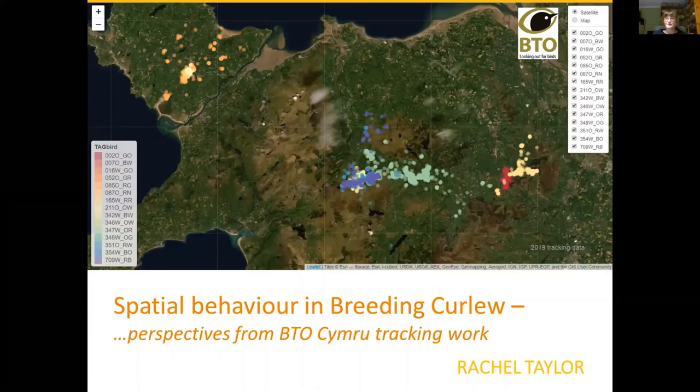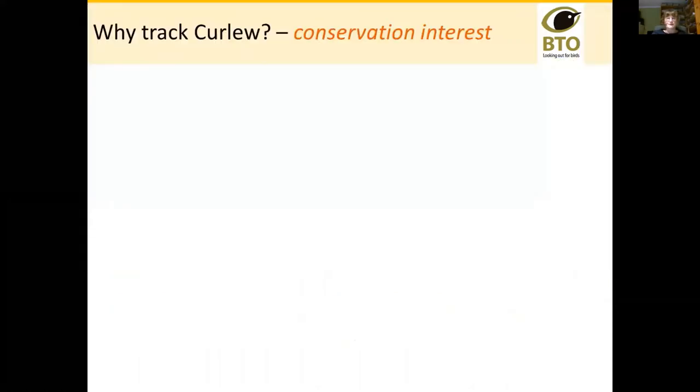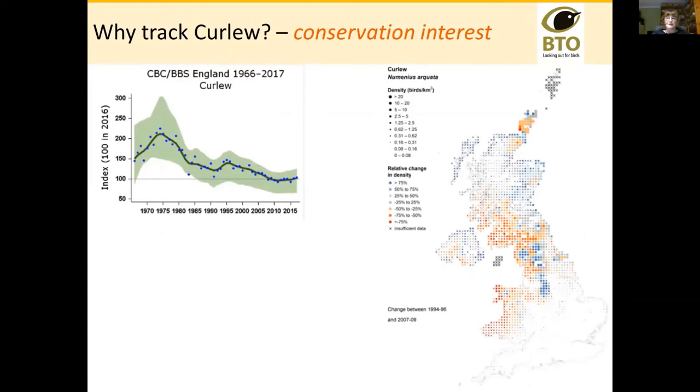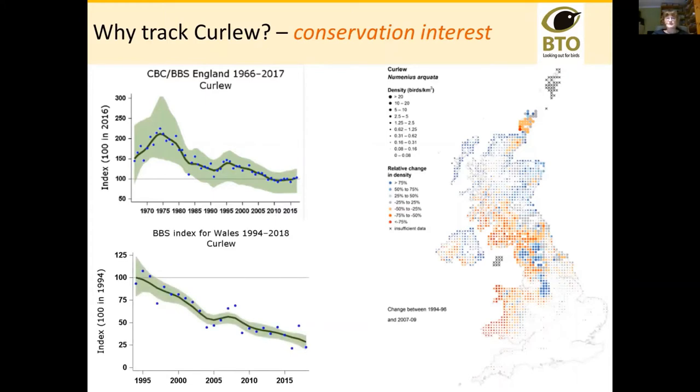I'm talking to an audience that really understands why we want to be researching curlew, but there are particular reasons why we started out tracking curlew, and the first interest is conservation. Curlew are declining very rapidly. This is the CBC BBS trend for England, which has leveled out at very, very low. There has been enormous range retraction seen in the atlases. In Wales the BBS index is even worse than the English curve, and we've seen massive declines and massive range contractions everywhere in the south and east of the range of this bird.